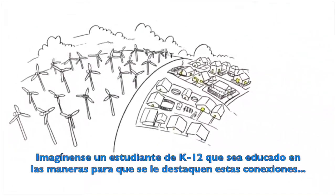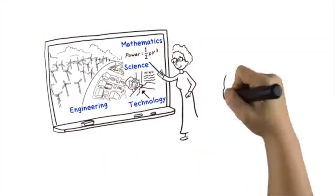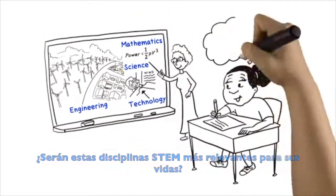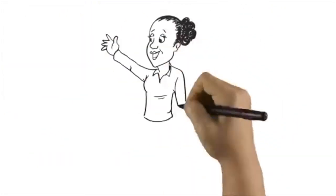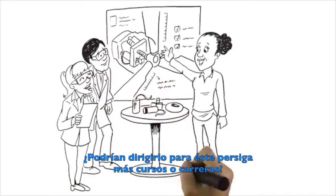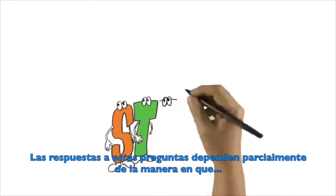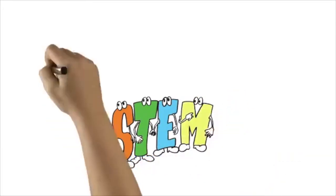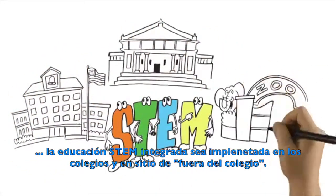Imagine if K-12 students were taught in ways that highlighted these connections. Would they learn more and more deeply? Might they see STEM disciplines as more relevant to their lives? Could it lead more of them to pursue STEM courses and careers? The answers to these questions depend in part on how integrated STEM education is implemented in schools and in out-of-school settings.